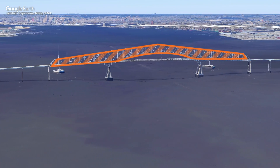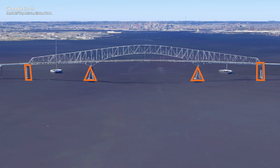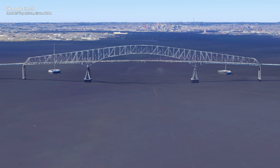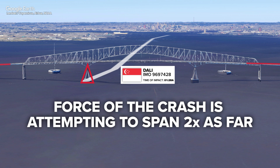All of the structure you see above the deck is designed to transfer the load to the eventual supports, or piers that head underwater and into foundations. When you take down one of those piers, the shape changes and the force of the crash is attempting to span twice as far in order to reach the next pier.